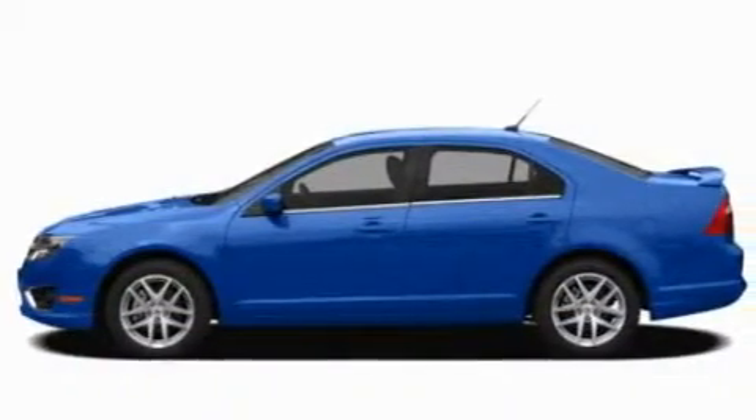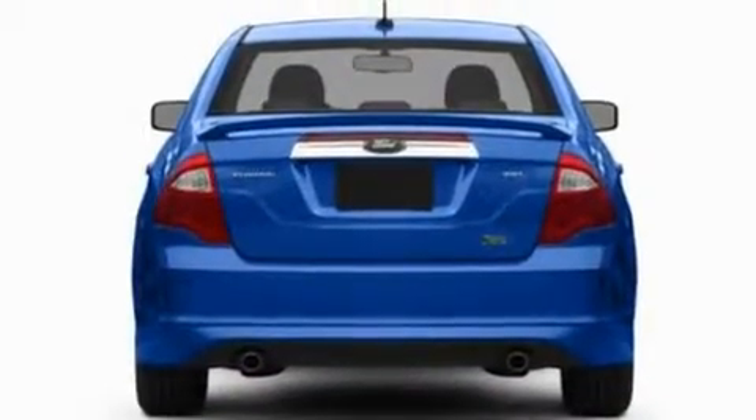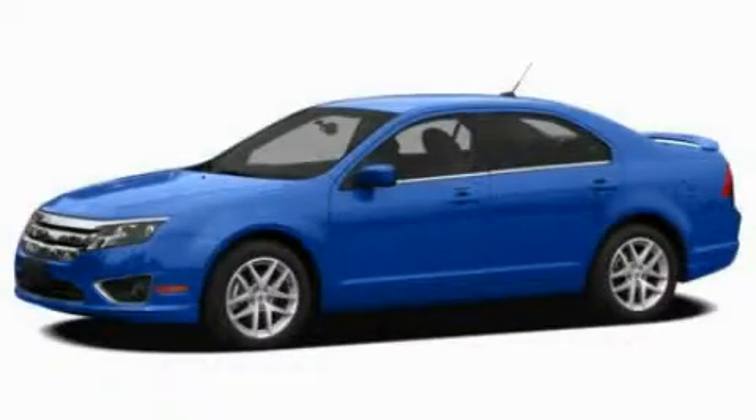With an EPA estimated rating of 33 miles per gallon on the highway, this vehicle pays off in the long run. This vehicle won't last long at this price — call and arrange a test drive now.